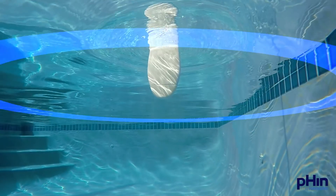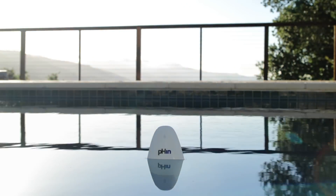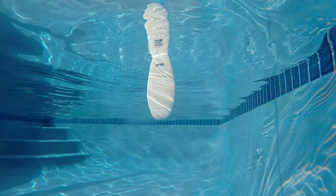Here's how it works. pHin uses state-of-the-art technology to monitor your water chemistry 24/7. pHin then calculates what chemicals are needed and sends you recommendations on what you should add to bring your water into perfect balance.